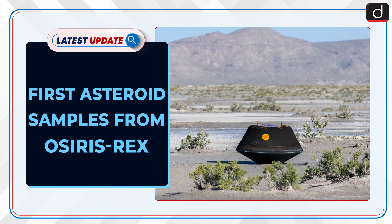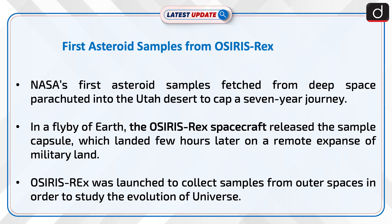Welcome to the latest update program. The topic of discussion is the first asteroid samples from OSIRIS-REx. NASA's first asteroid samples fetched from deep space parachuted into the Utah desert to cap a seven-year journey. In a flyby of Earth, the OSIRIS-REx spacecraft released the sample capsule, which landed a few hours later on a remote expanse of military land.